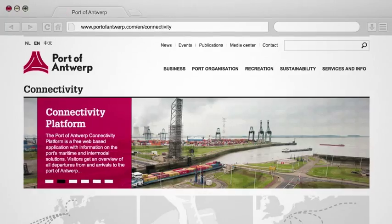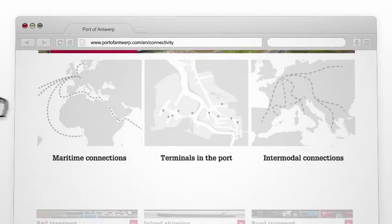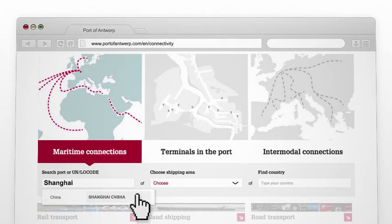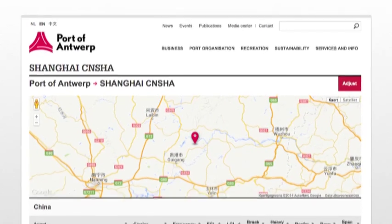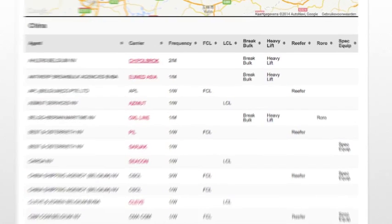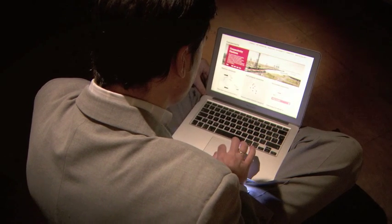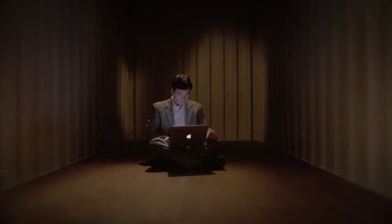Do you need to get your goods into or out of Europe? Do you want to find out more about the Port of Antwerp's maritime connections as Europe's second largest port? The maritime connection tool lists all departures and arrivals. Just search by destination. This up-to-date sailing list helps you make the most of Antwerp's great sea access.